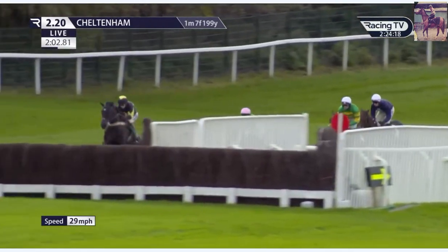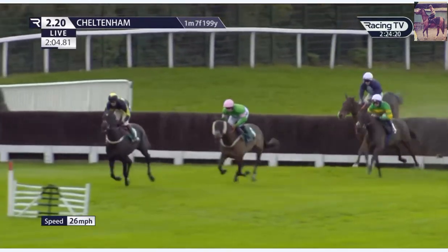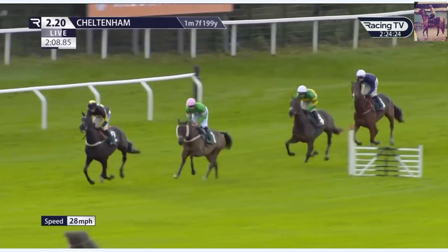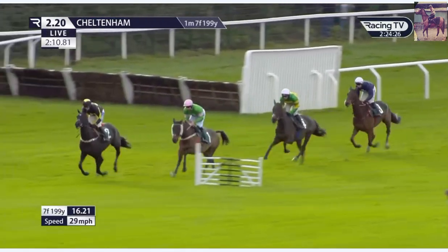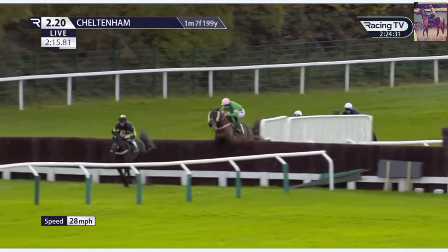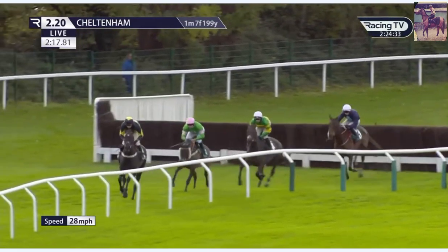JPR1 continues to have the advantage and comes towards this open ditch, flying over it. Second position On Public about two, two and a half lengths behind the leader. They come to a plain fence now, Petite on Air still two or three lengths back in third place. Mighty Tom continues to be the back marker of the quartet.